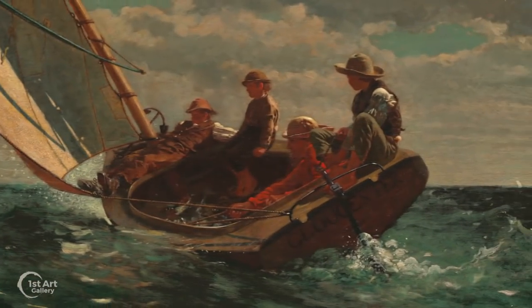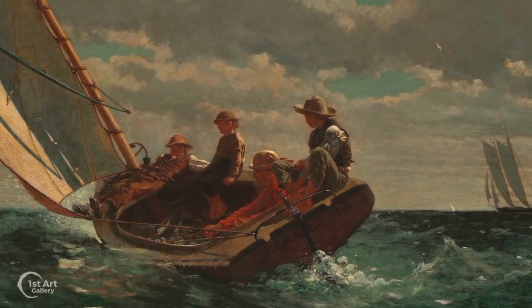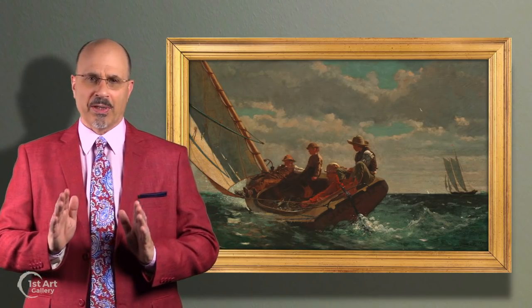However, this painting entitled Breezing Up, begun in 1873, is an exception. It is perhaps Homer's most popular painting and portrays a catboat named Gloucester chopping through the city's harbor under a fair wind.